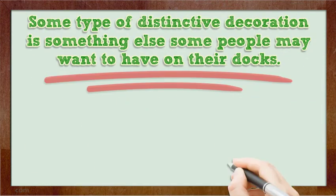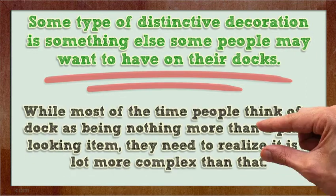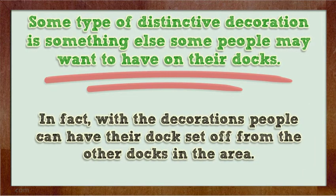Some type of distinctive decoration is something else some people may want to have on their docks. While most of the time people think of a dock as being nothing more than a plain looking item, they need to realize it is a lot more complex than that. In fact, with the decorations people can have their dock set off from the other docks in the area.